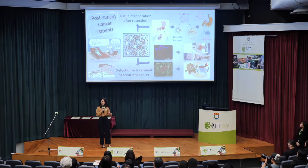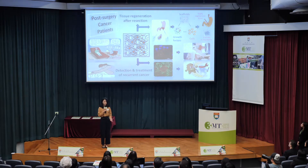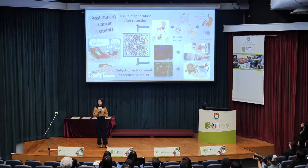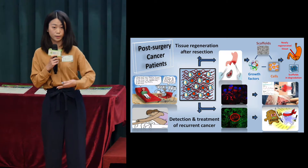Stomach cancer is the second leading cause for cancer mortality, and many stomach cancer patients need to receive surgical removal as treatment. A small portion of the stomach, or even most of the stomach, needs to be cut off from the body, and then new tissue will regenerate in the original sites to restore the normal function of the body.